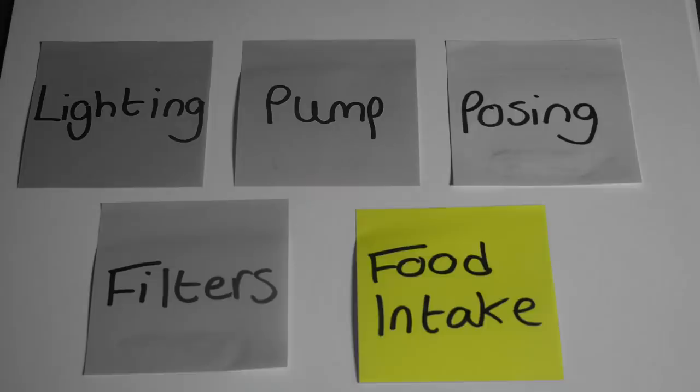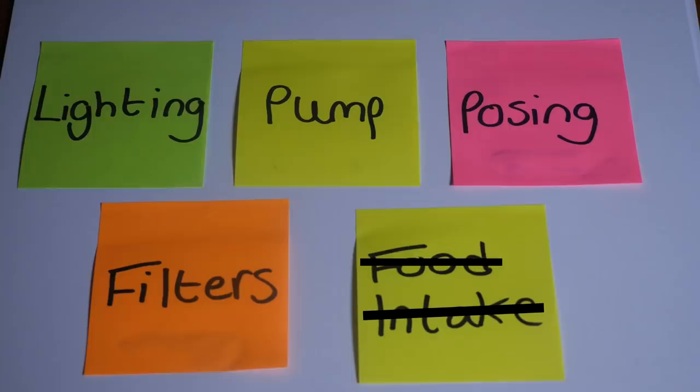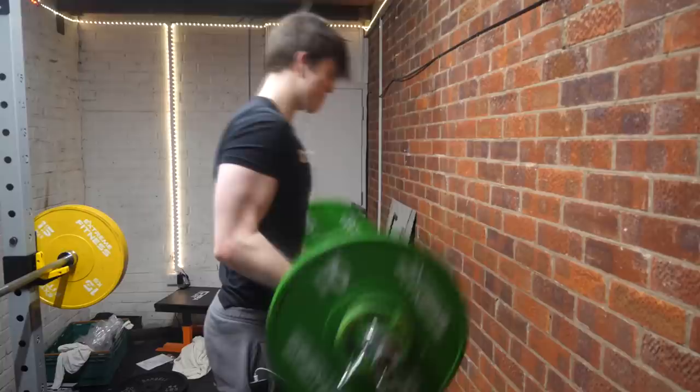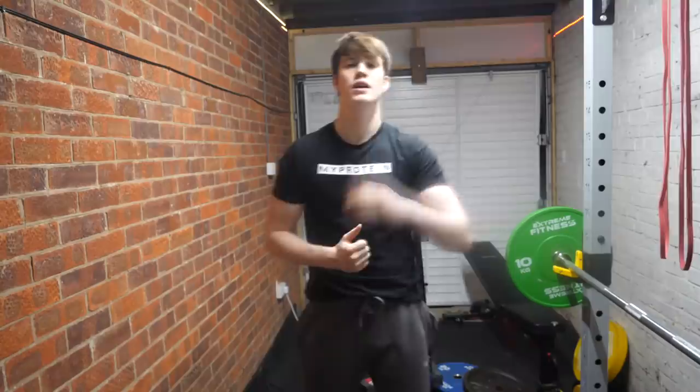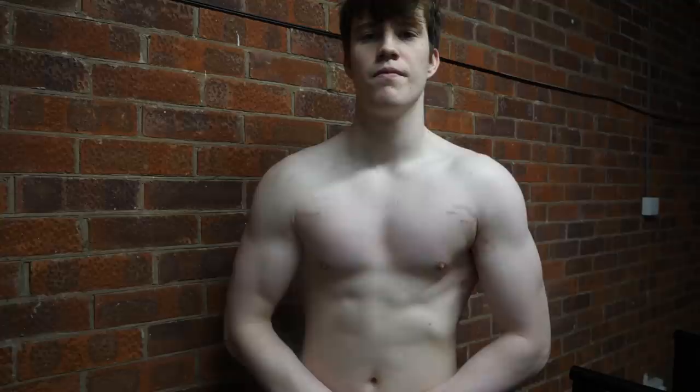Let's get a pump for the after photo. I made sure to do the food intake component first — some crisps with a lot of salt and foods high in sugar. For the pump, I trained the show-off muscles: chest, shoulders, and biceps, trying to get as much blood flowing into the muscles as possible. Once that was done, it was time to take the shots. This is where the lighting component came in — downward lighting is the key, so I positioned myself under a bright light in the garage. The next component was posing, and I absolutely suck at this.